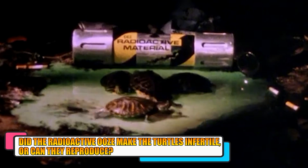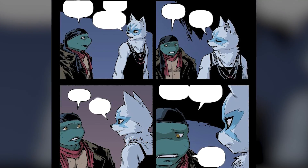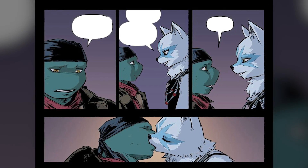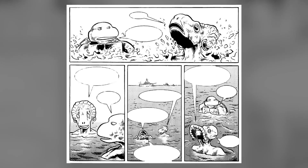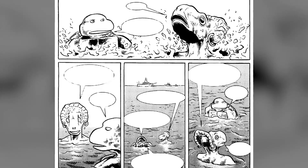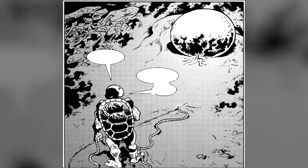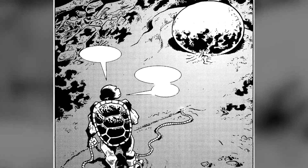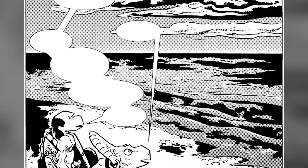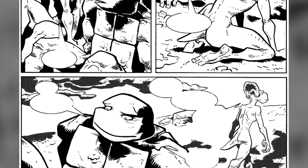Did the radioactive ooze make the turtles infertile, or can they reproduce? Since the Ninja Turtles were created due to their exposure to radioactive materials, one would assume that this must have left them infertile. However, it was seen that Ninja Turtles do have the ability to reproduce. While any children of the turtles were never directly a part of the storyline, Michelangelo had ended up having intimate relations with a Styracodon princess named Sari, and the two often went on adventures together. After Michelangelo saved Sari's life, the two became intimate, and Michelangelo discovered the following day that Sari had hatched some eggs, declaring they would have children soon. It is still unknown if these eggs will hatch, but we can certainly look forward to concrete evidence about the Ninja Turtles' reproductive ability.